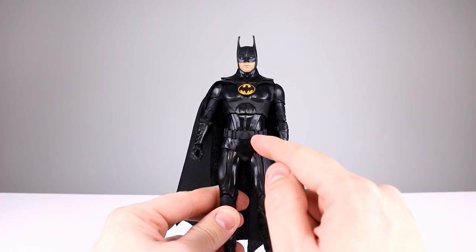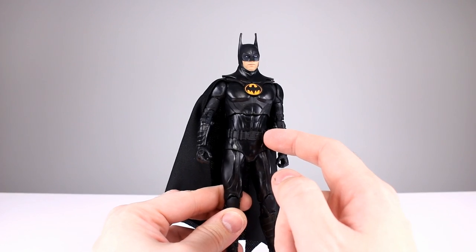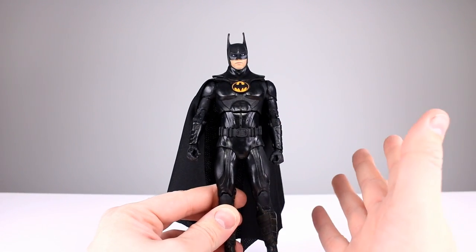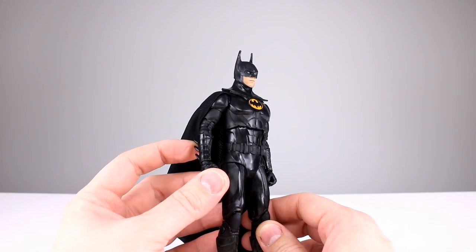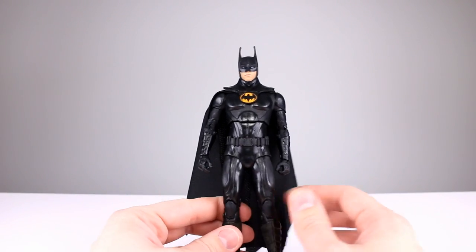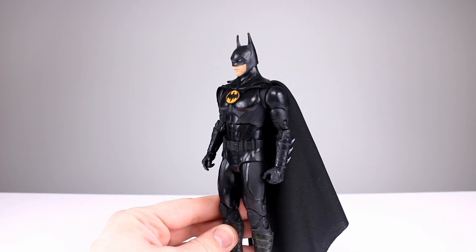Here he is up against the Christian Bale Batman — scaling is probably good. I don't know if this should have any of the brass color on it like it originally did. I haven't seen the movie yet. I'm gonna give it an eight for the aesthetic — it's pretty solid, could be better, but good enough.